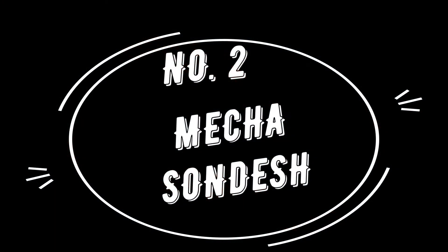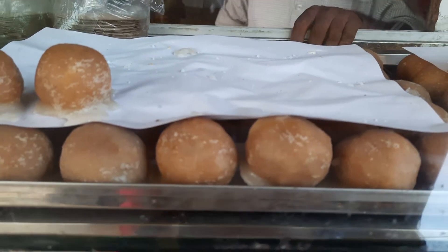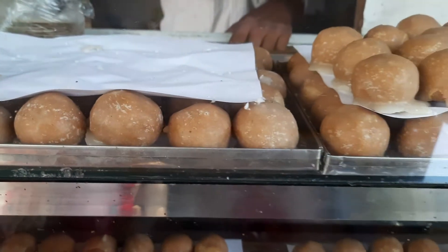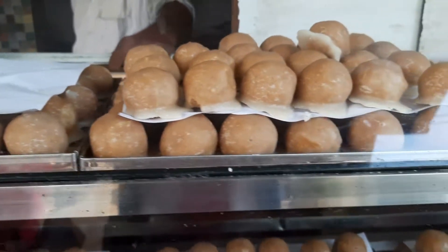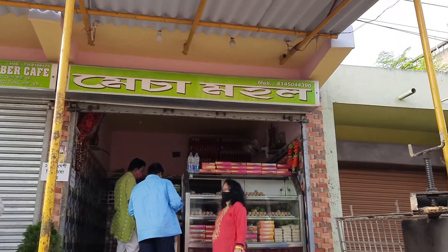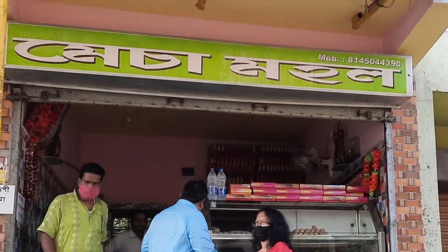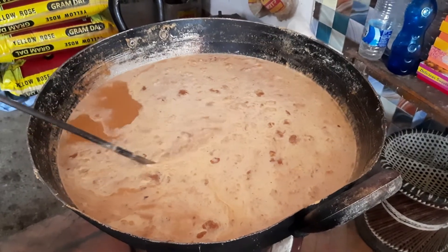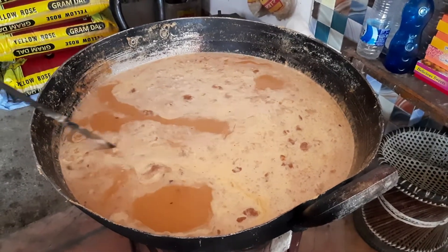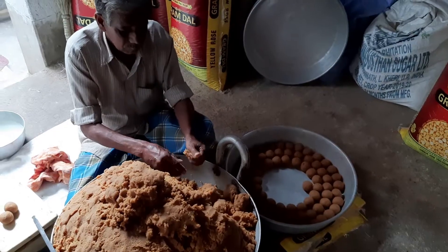Number 2: Matcha Shondesh. This unique sweet is found only in Bankura — you would not find them anywhere outside this district. These sweets were innovated to quench the sweet cravings of people when pure milk shondesh could not be made due to dry weather conditions. Made of fried gram flour, dried milk known as chaachi, and sugar, these unique sweet balls are a must-have if you are in Bankura.